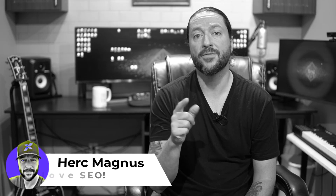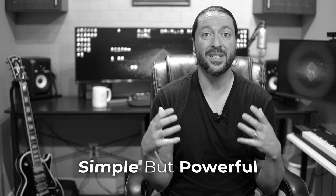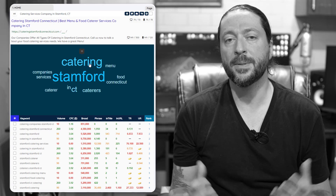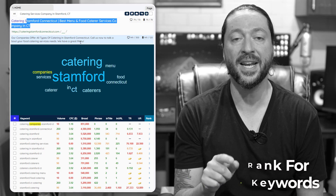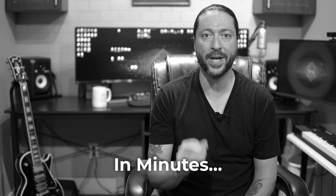My name is Herrick Magnus, and after almost a decade of building and ranking websites for myself and for my clients, I've developed a simple but powerful SEO optimization process called keyword cloud optimization, or KCO for short. Keyword cloud optimization is going to help you find and rank for multiple keywords on every page of your website, and it only takes a few minutes to implement this powerful new SEO strategy.